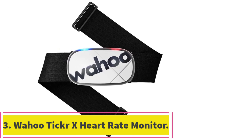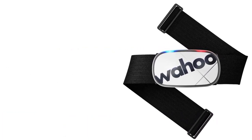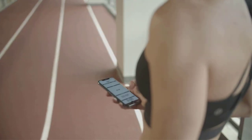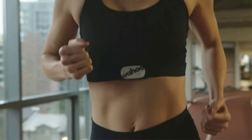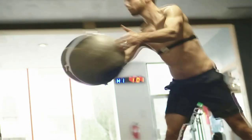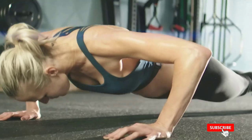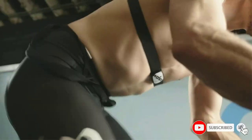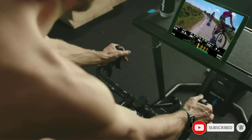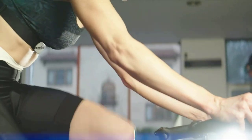At number 3: the Wahoo Ticker X Heart Rate Monitor Chest Strap. The Wahoo Ticker X is a versatile heart rate monitor that stores up to 50 hours of data, so you can go weeks without carrying your phone or downloading your data. Despite having more than twice as much memory as the Garmin HRM Tri, it's a lot cheaper. That's probably because you can't swim with it, but you can track cycling in addition to running, where you can track metrics like cadence, vertical oscillation, and ground contact time in addition to your heart rate.